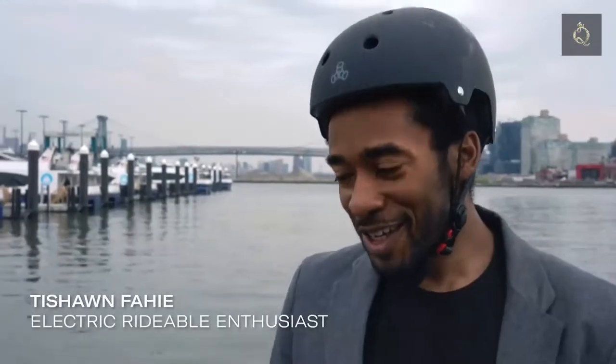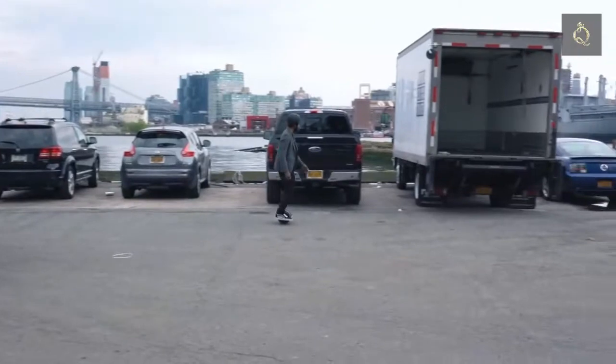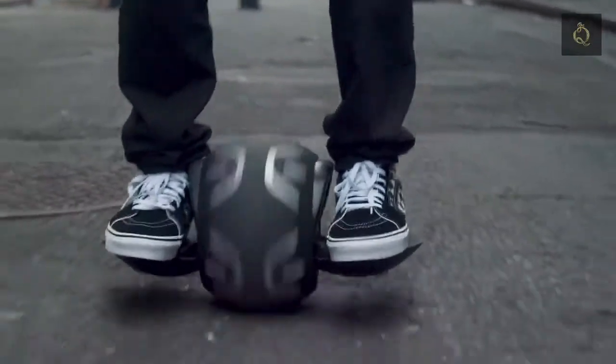The Gyroball is actually a pretty fun piece of tech. I can see how somebody would want to use this — whether to get around town or to have a good time. Forget everything you know about hoverboarding. Gyroball is an original.